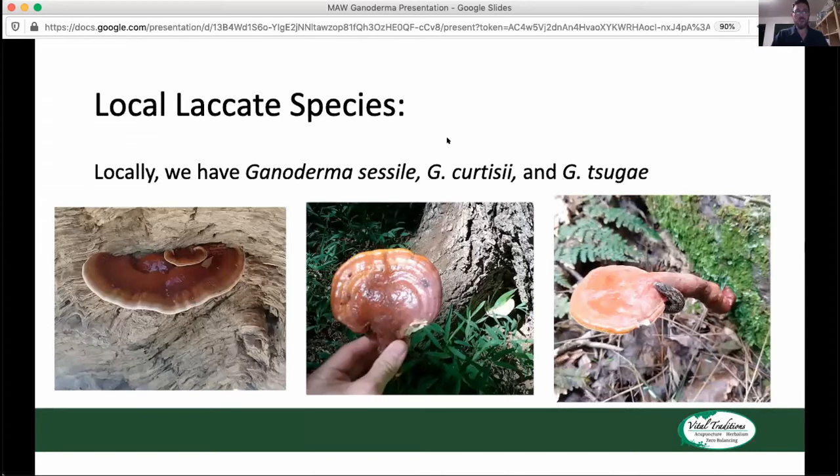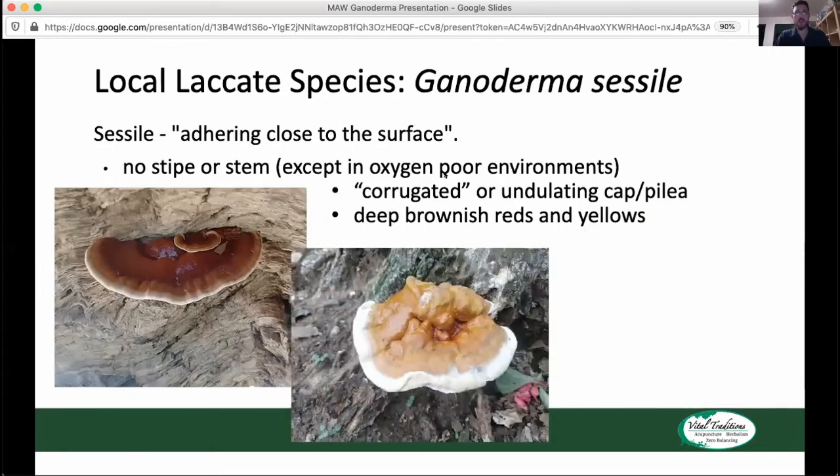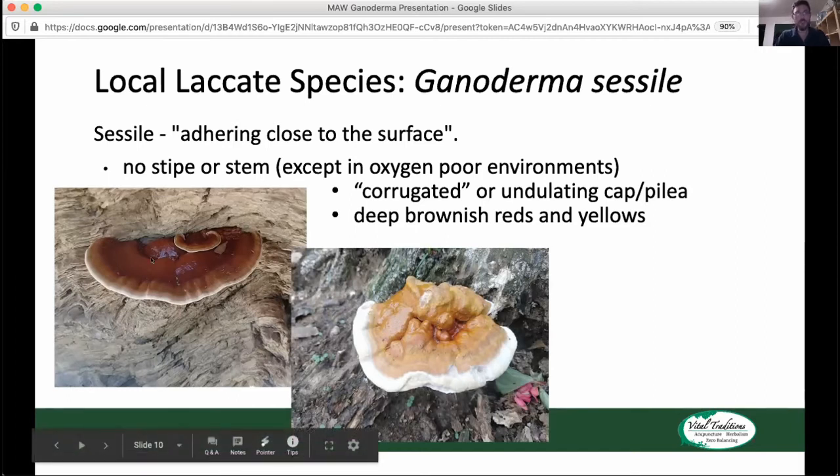As far as our local laccate species, one of the common ones you're going to see around is Ganoderma sessile. We also have Ganoderma curtisii and Ganoderma tsugae. Ganoderma sessile often doesn't have a stem. The meaning of "sessile" is that it adheres close to the surface. Anytime you see Ganoderma sessile, you're going to see it basically growing right off the ground — either growing off a tree with no stem or growing straight off the ground, almost level with the grass or floor.